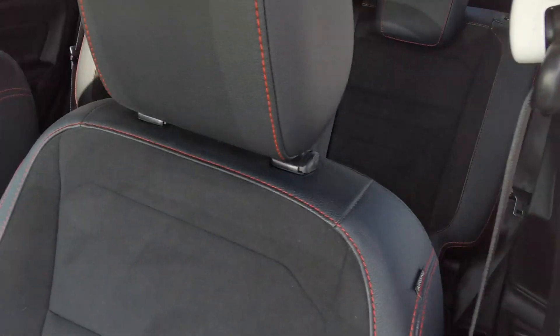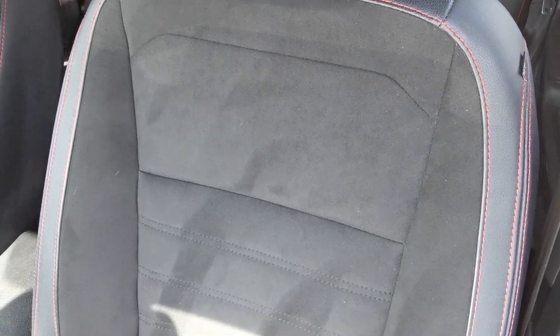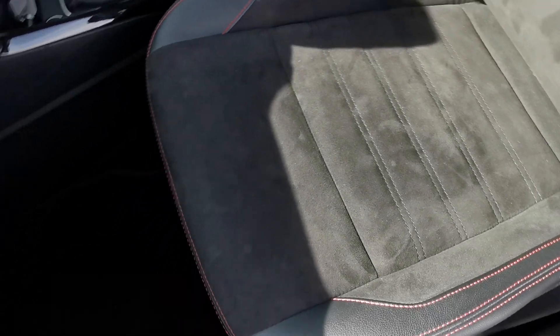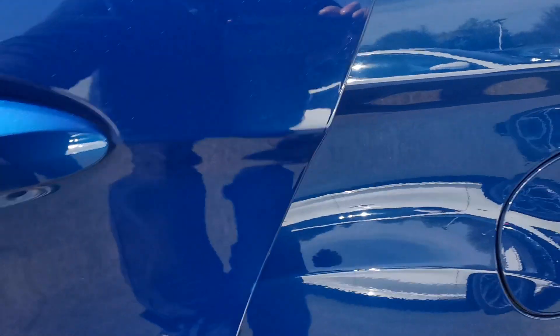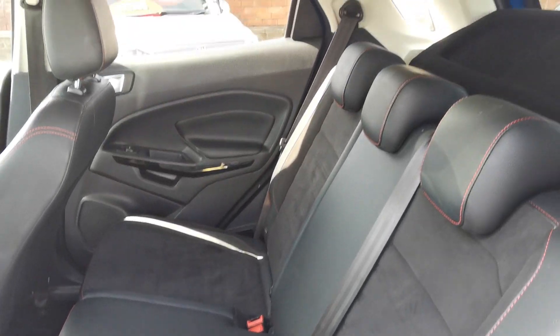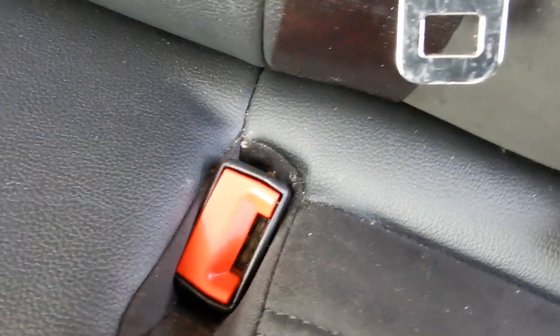Inside the car you've got the black Alcantara upholstery with leather side panels and red stitching. In the rear passenger area there's room for three passengers. The car also has rear parking sensors linked to a rear parking camera, and isofix fixing points for a baby seat.